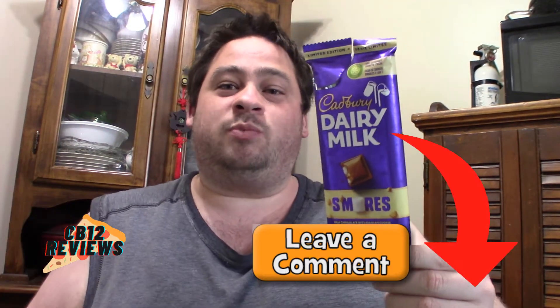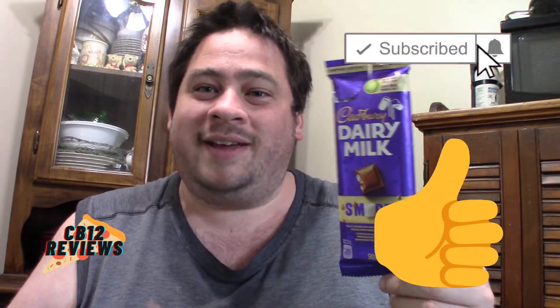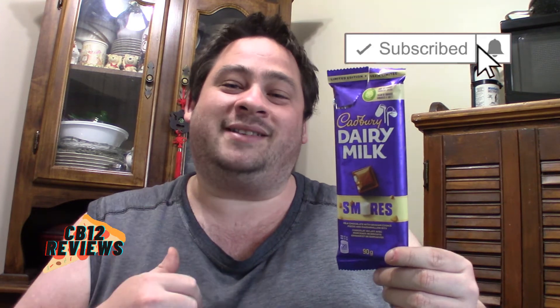If you guys tried the new Cadbury Dairy Milk S'mores chocolate and you have, let me know in the comment section below what you guys thought about it. Hope you guys enjoyed this review. As always, if you guys want to see more chocolate bar reviews, give this video a thumbs up, subscribe, and don't forget to ring that notification bell so you never miss a review. All my links to all my social media are in the description. Until next time, peace out.